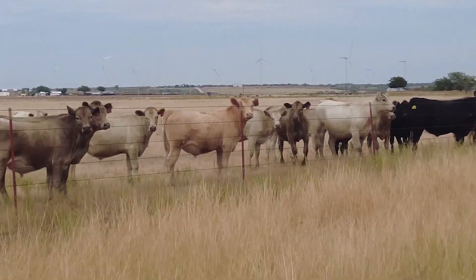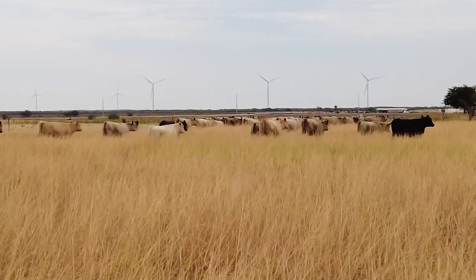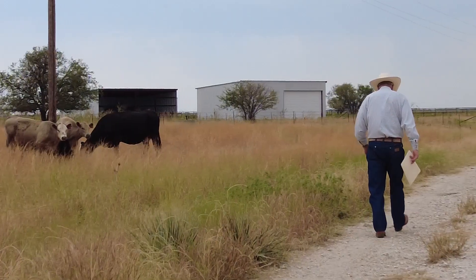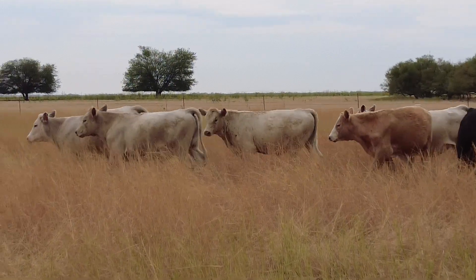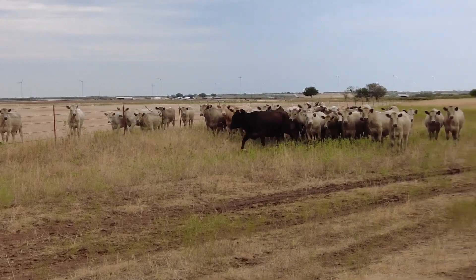I'm Max Martin from the JX Ranch. This is Scott Hand, the Ranch Manager. We're today at our Loving, Texas headquarters and we've got a terminal breeding operation where we want to produce a high-quality commercial calf for the feedlots. We'd like to have that calf here until he's about 820 pounds, and we'd like to produce a calf that has high gain capability so we can take them into a feedlot on good ADG numbers.